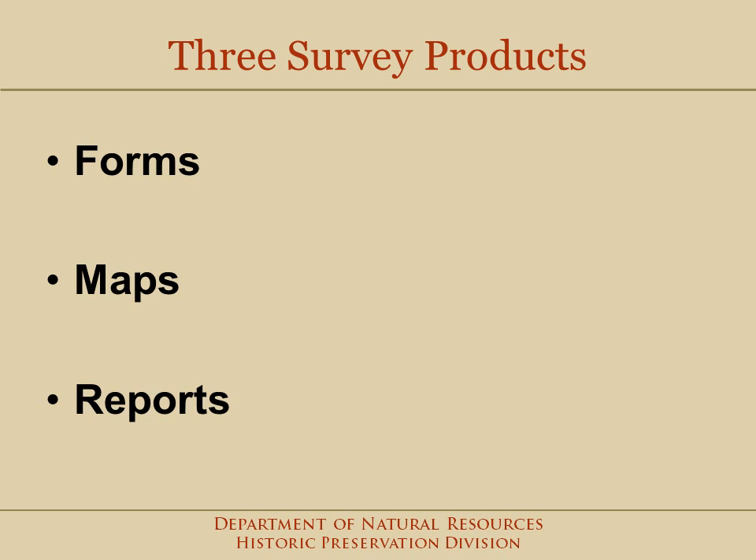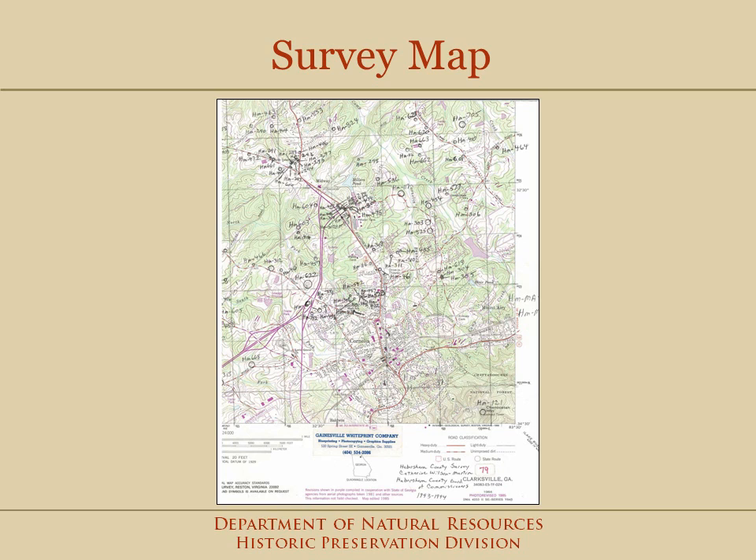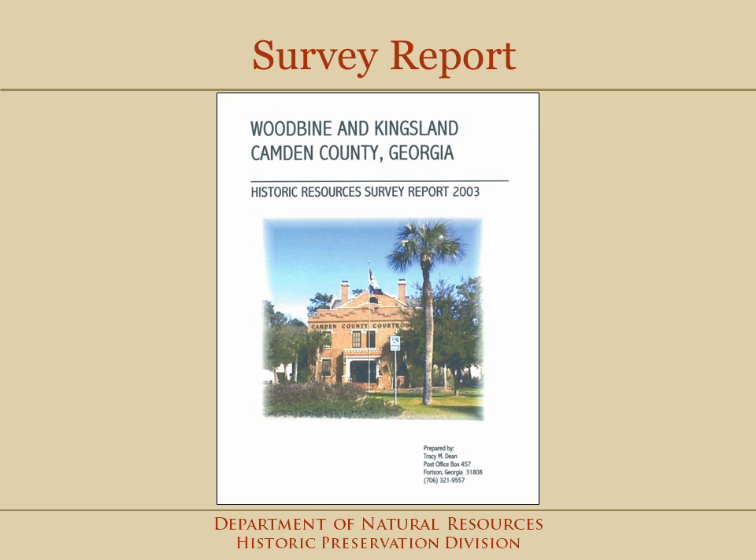Every survey has three products. The first is the forms — the data, along with a digital image, is input into the database to generate a form for each resource. Second are the maps: paper maps are used in the field as the data is collected, and then an electronic map is generated. Finally, there is the survey report. These reports include analysis of survey results and recommended future preservation activities.